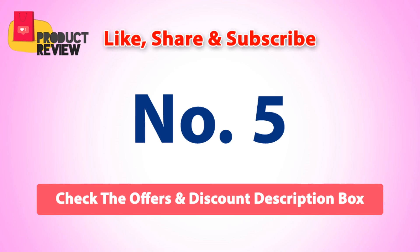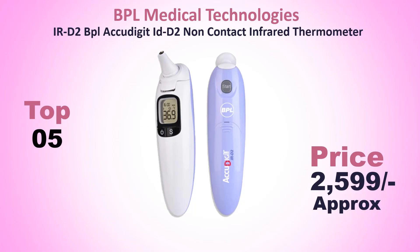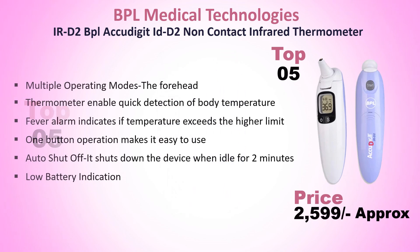Number 5: BPL Medical Technologies Non-Contact Infrared Thermometer. Approximate price: Rs. 2599. It offers multiple operating modes.